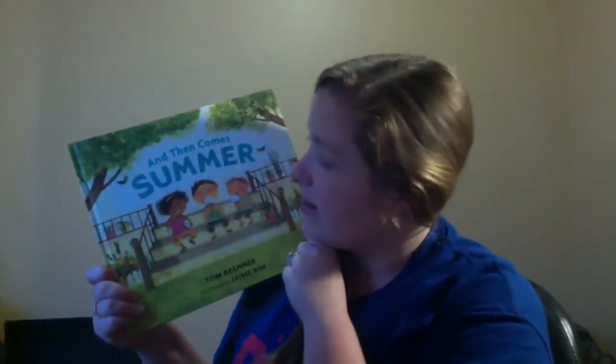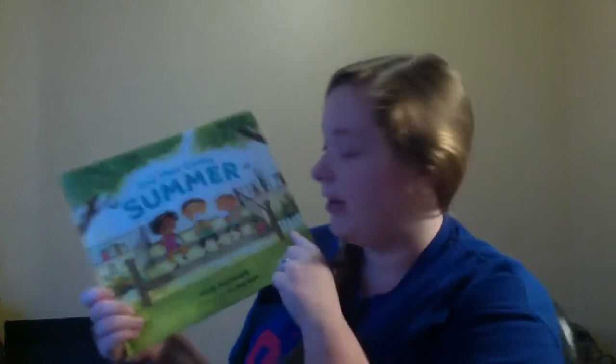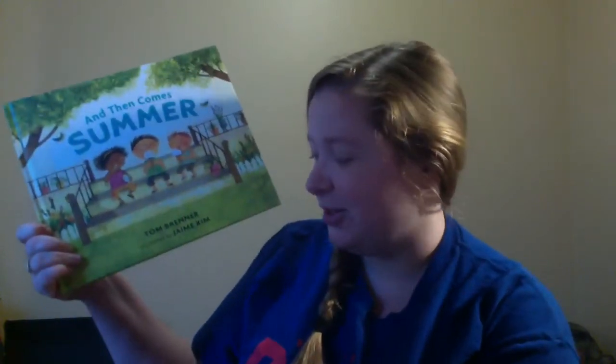Hi everybody, it is time for our read aloud! Since our theme for this week is summer, I got 'And Then Comes Summer.' The author is Tom Brenner — and an author does what for a story? Writes the words! Then it's illustrated by Jamie Kim — and what does an illustrator do?